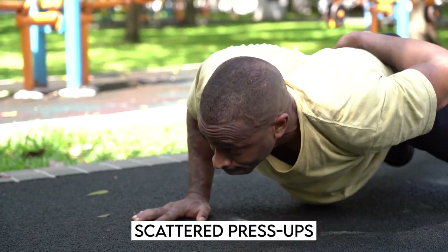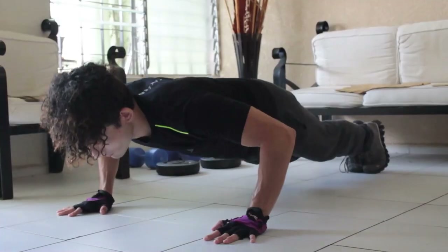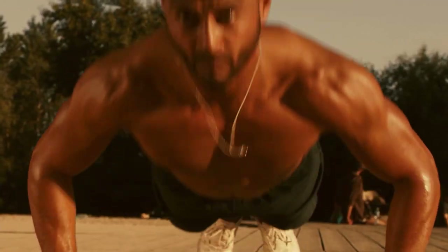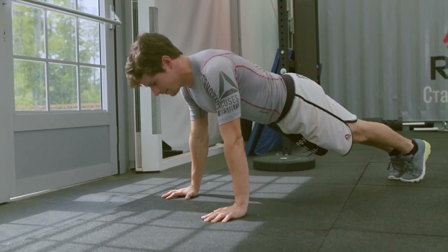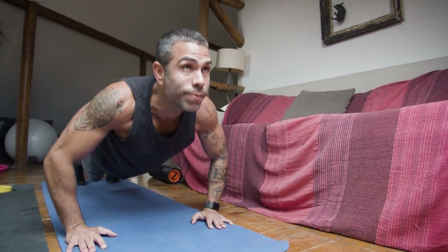Staggered press-ups: To work toward one-handed press-ups, you should already know how to do press-ups. Make sure your hands are staggered, so your right hand is farther forward than your left. Make sure your chest is about an inch from the ground before you start to rise. Then take your hands off the ground and move them so your left hand leads. Repeat.